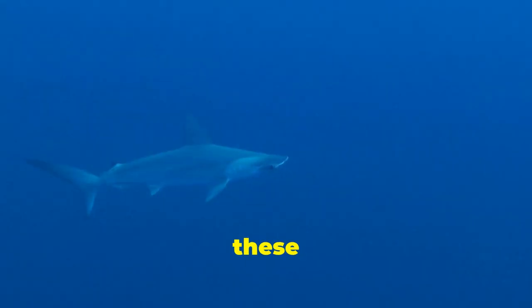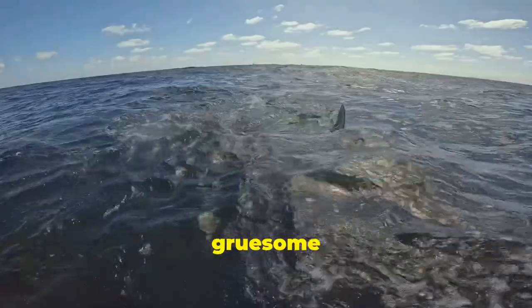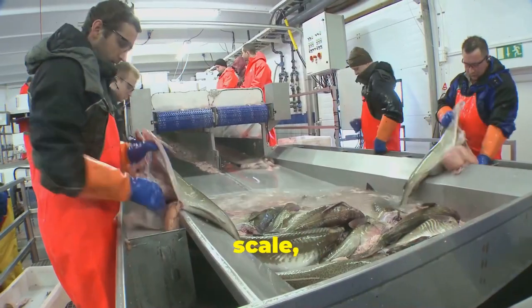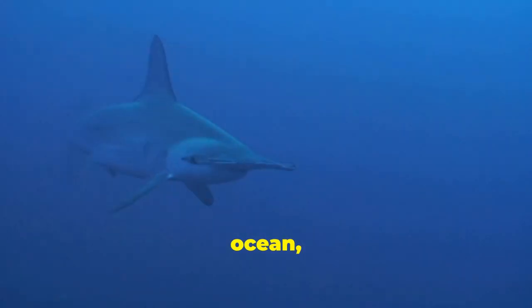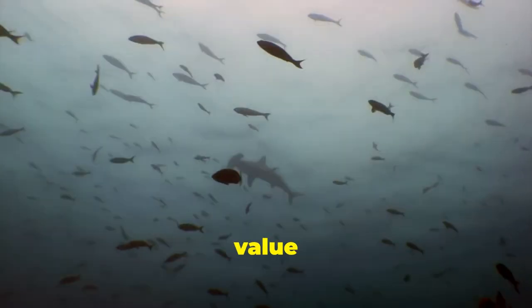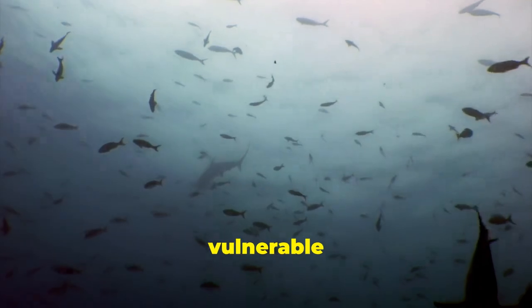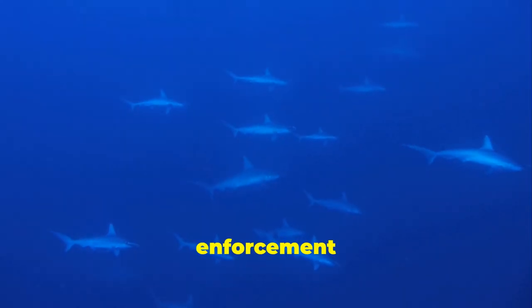The very survival of hammerhead sharks, these magnificent guardians of the ocean, is under threat, largely due to human activities. The most pressing danger they face is the gruesome practice of shark finning, driven by the demand for shark fin soup, a luxury item in some cultures. This cruel practice involves catching sharks, often on an industrial scale, and removing their fins, often while the animal is still alive. The mutilated shark, now unable to swim or survive, is then discarded back into the ocean, left to face a slow and agonizing death. The high value placed on shark fins, particularly from species like hammerheads, fuels this unsustainable trade, pushing these vulnerable creatures towards the brink of extinction. Despite growing international efforts to ban shark finning, the practice continues, driven by demand and weak enforcement in some parts of the world.